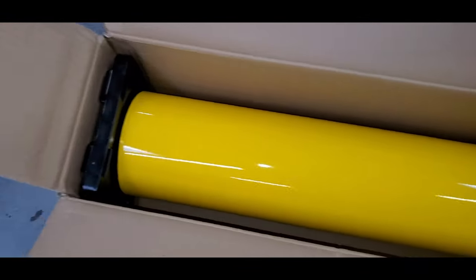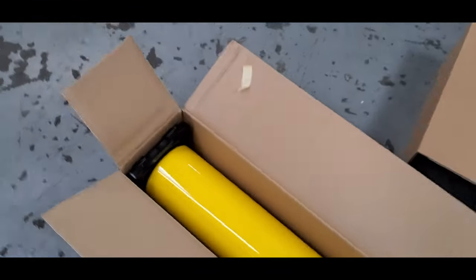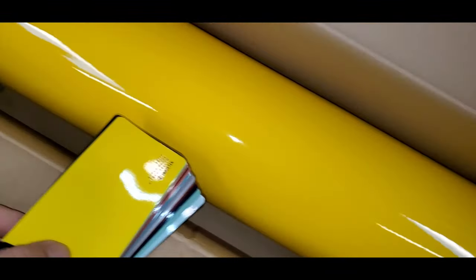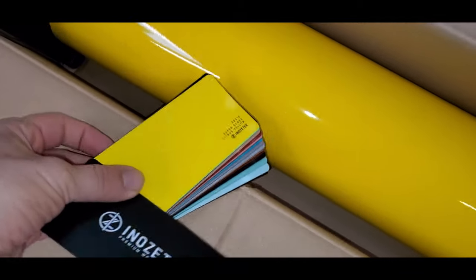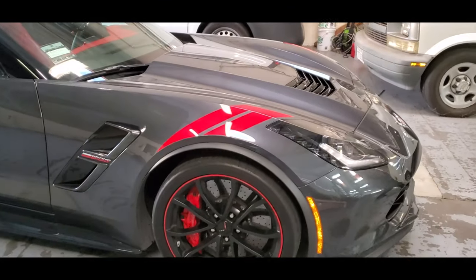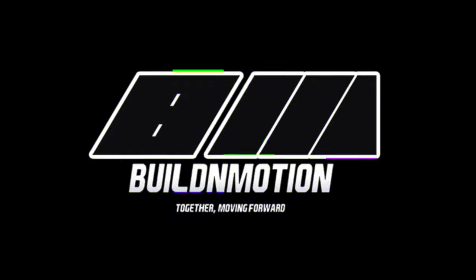We compared the yellow shade to the Inazatek sample — maybe the Inazatek was a little brighter, but at the end of the day the 3M yellow works just fine. It's a dope yellow. I'm entrusting Vance with my beautiful, beloved Vette to make the thing pop — and I think he knocked it out and killed it.